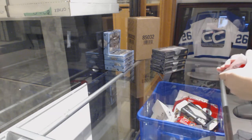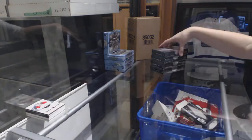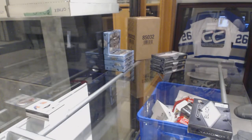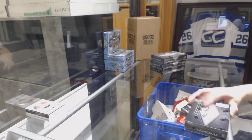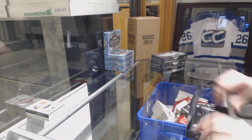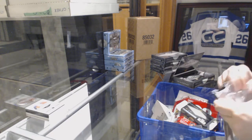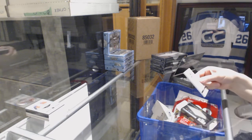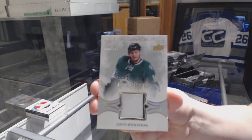That was a weird placement for a diamond on the back. Not the first time I've seen it, but it's still weird. We've got an exquisite rookie patch number to 299 for the Dallas Stars, Jason Dickinson.